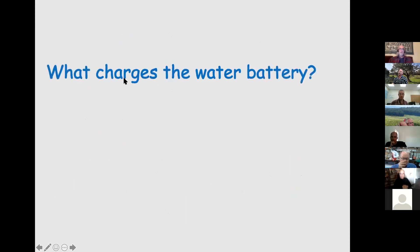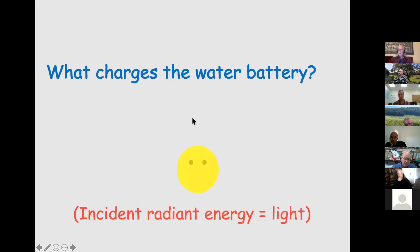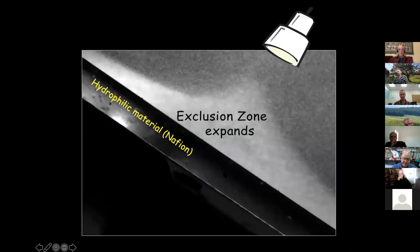I mentioned that EZ water acts like a battery where positives and negatives are separated, but you need energy to charge a battery. We couldn't figure out the energy source, and finally a student figured it out — doing an experiment he wasn't supposed to do. We found that the energy comes from light: it's photon energy that charges the water battery.